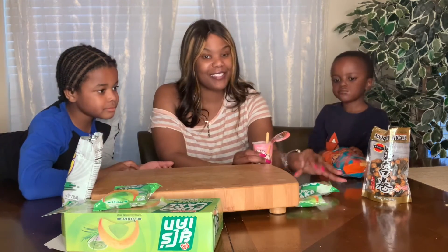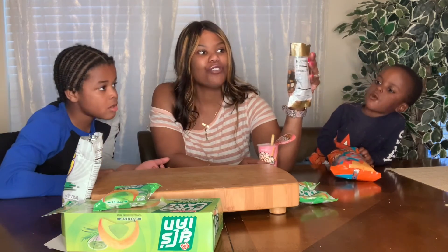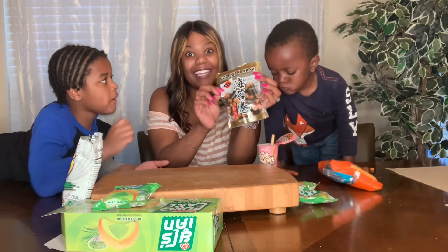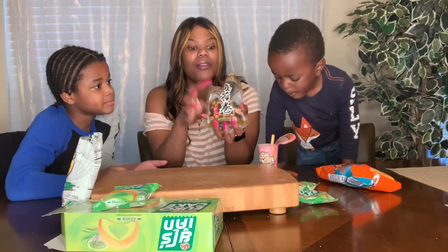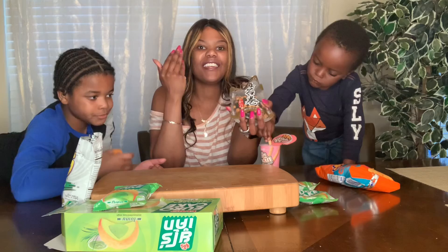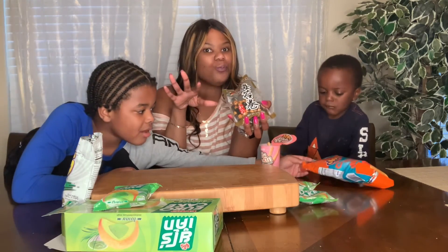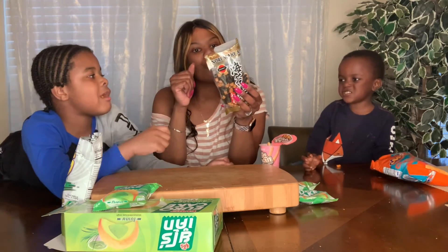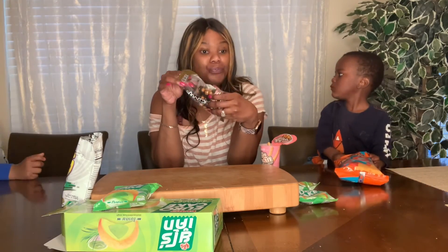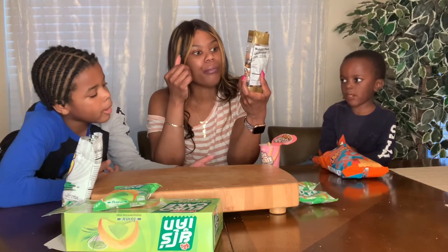Last but not least — Norimaki Arare, rice crackers wrapped in seaweed. I really like this and it reminded me of eating sushi. It feels like an adult snack — about 110 calories per serving with around 19 pieces. This is pretty cool.